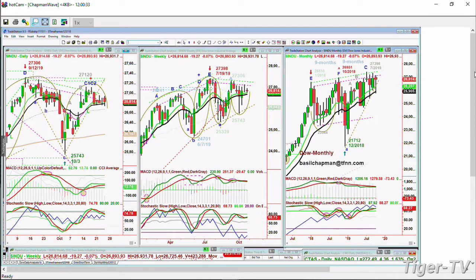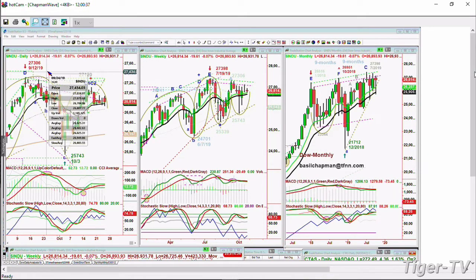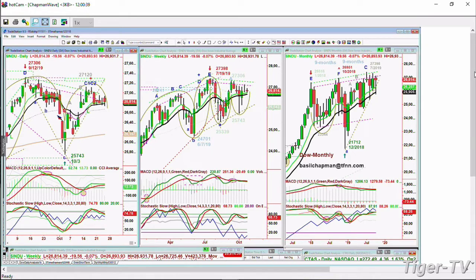Perhaps in September, around about September 24th, we started a trading band and then dropped sharply down to the low of October the 3rd — 25,743 in the Dow. So it's quite impressive that the market has been able to hold up like this.